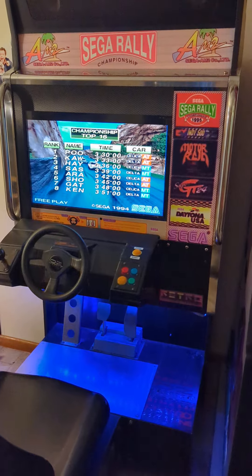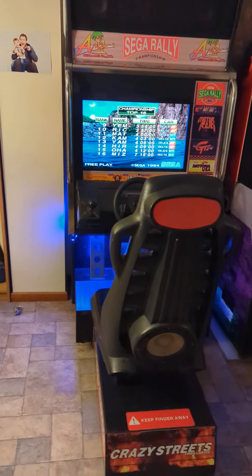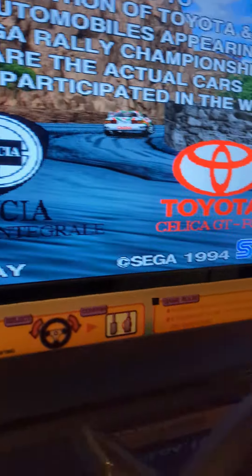It's made out of a Crazy Street sold cabinet but it runs a Dell computer in the back, so it's emulated. But yeah, look at this — check this out!